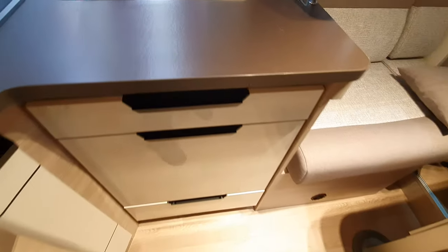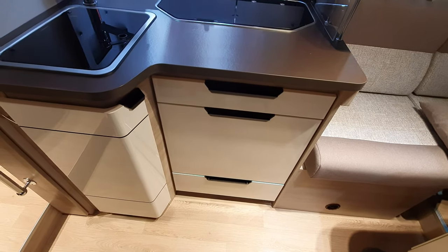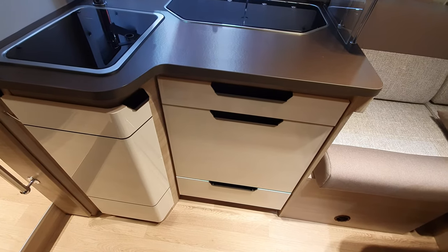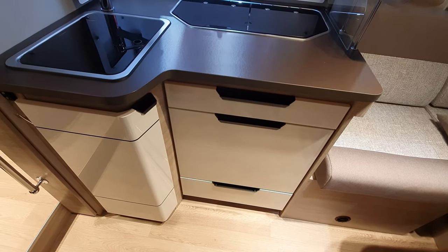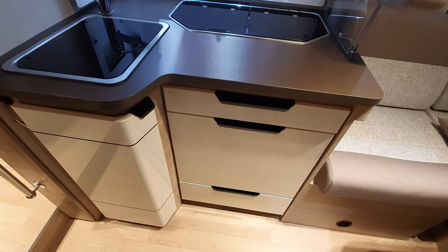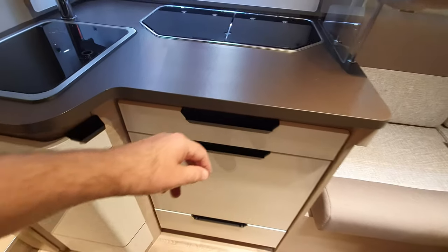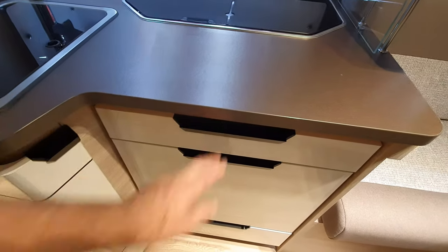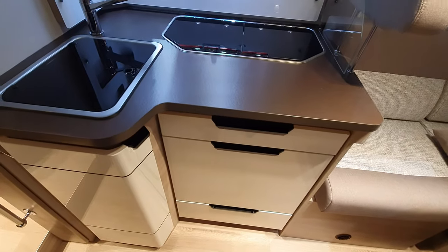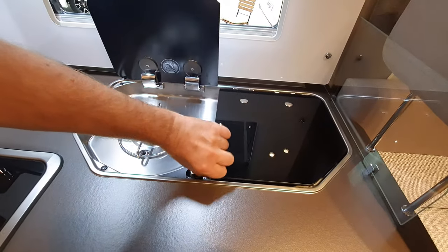I heard a story yesterday about someone who didn't know how it worked and broke all three drawers trying to force it open. Obviously if you use force it's going to break. It just needs a little touch — it's not going to come open during your journey, but if you really yank it, it's going to break.